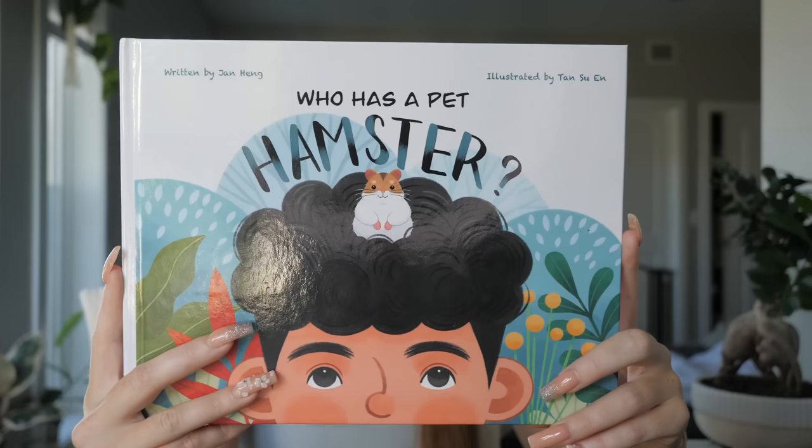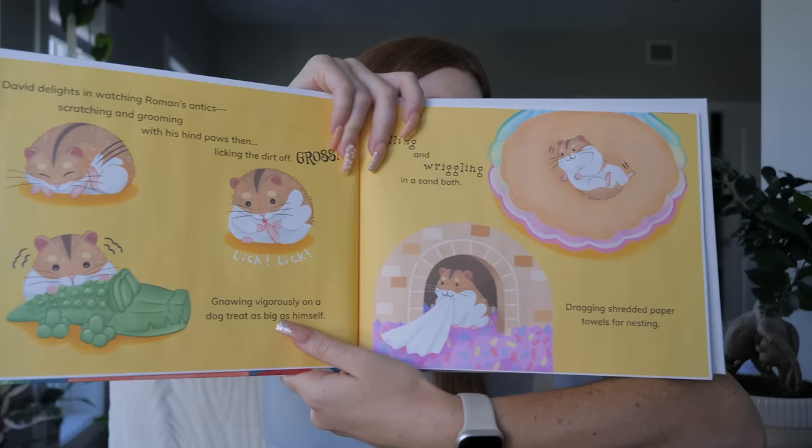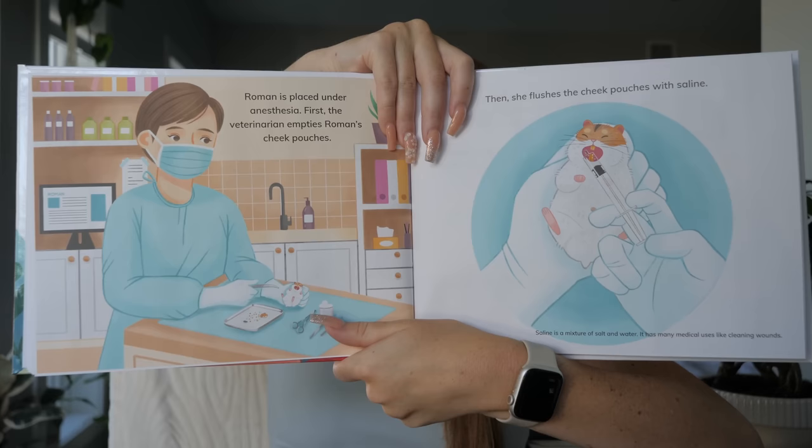Before I get started with today's video, I have to share this new children's book we were just gifted: 'Who Has a Pet Hamster?' Not only does it have beautiful illustrations, but I think it's one of the first children's books to show proper hamster care. It introduces basic hamster care and shows the importance of visiting a vet. I think it would make a great addition to grade school classrooms, for parents with young children, or even younger siblings who want to learn about hamsters. If you're interested, I'll leave the link in the description below.